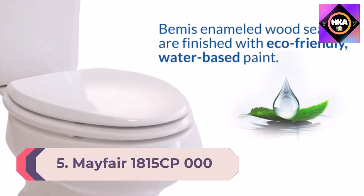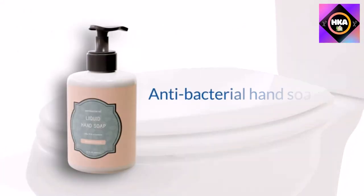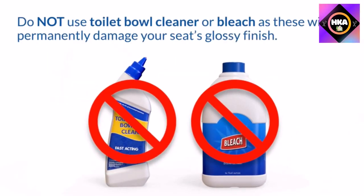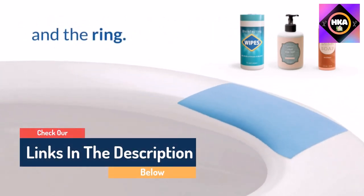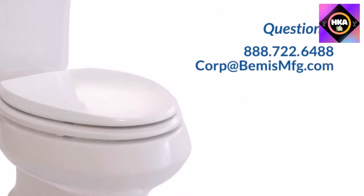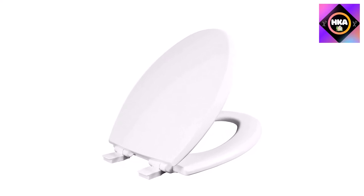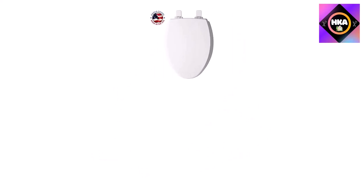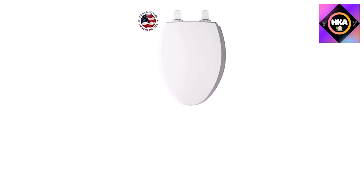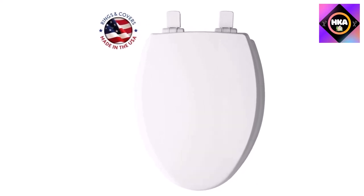Number 5: Mayfair 1815CP-000 soft toilet seat with premium chrome hinges that will never loosen, elongated, white. About Mayfair by Bemis: for over 60 years, Mayfair has been bringing quality products with innovation and style to homes throughout North America. Bemis Manufacturing Company, the world's largest manufacturer of toilet seats, founded in 1901, has grown to an international enterprise. In addition to toilet seats, Bemis is one of North America's top non-automotive producers of contract plastic injection molded components.